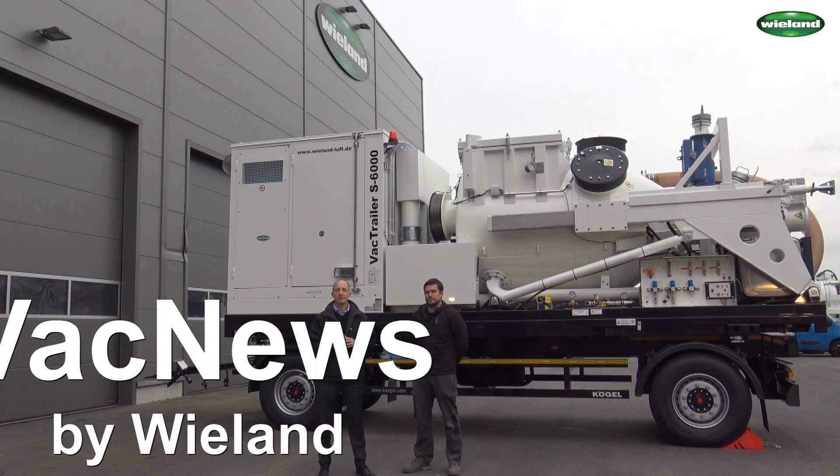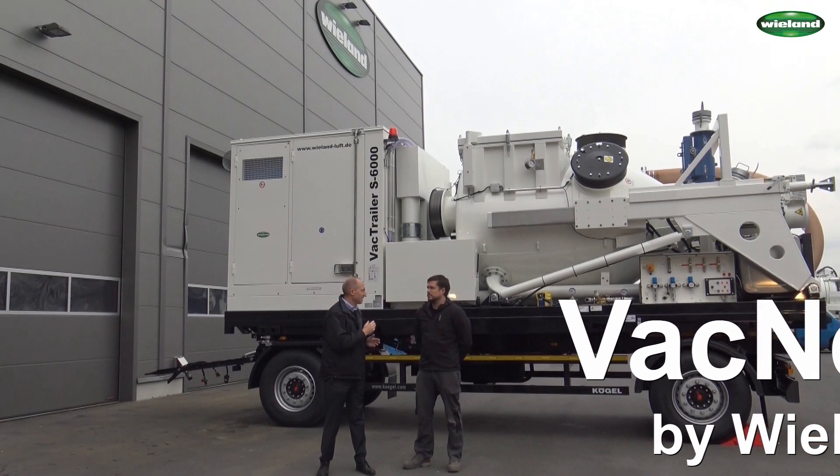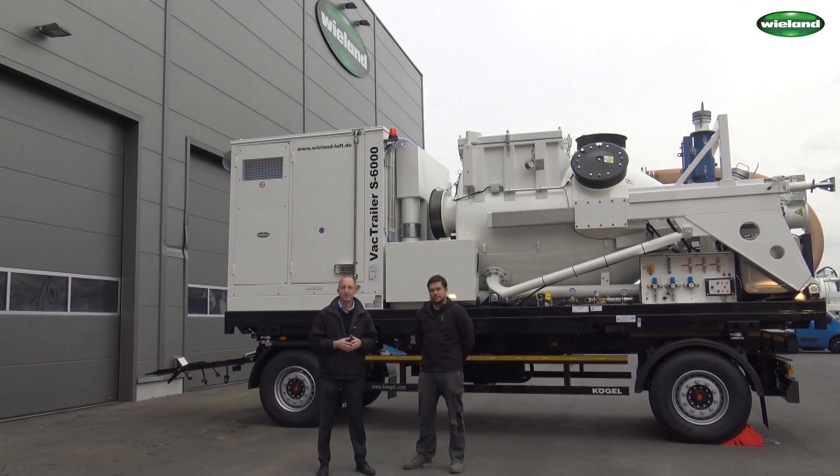Welcome to VEC News, the video channel for industrial vacuum applications. My name is Wolfgang Wieland. Today Manuel is once again with us. He will show us the unit in a minute. And it is a very special unit which we have here today for you. It's a Vectrailer CAT — CAT for catalyst — a Vectrailer CAT 6000 which is designed for catalyst handling in refineries.